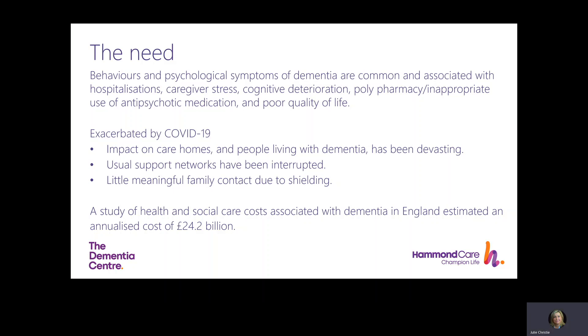A study of dementia costs in England in 2019 calculated that the total annualised costs for health and social care usage was £24.2 billion, and a quarter of this is related to people with dementia and their families. People with severe dementia have high care costs because they experience behaviours and psychological symptoms of dementia and they're often living with comorbidities. Care home staff therefore deal with complex issues.